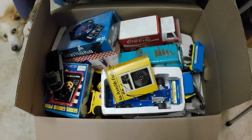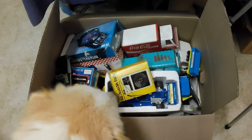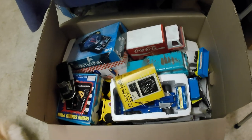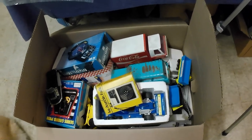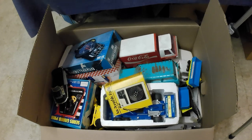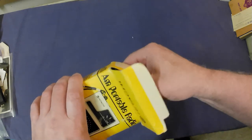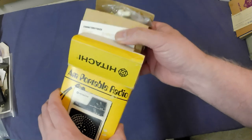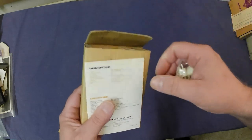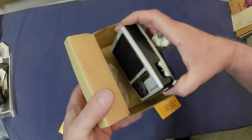A fellow came in with two big boxes of toys. My vintage inspector Jake helped go through them and I pulled out basically a box's worth of toys. I paid $275 for the whole lot — just worked out to what was worthwhile to me.